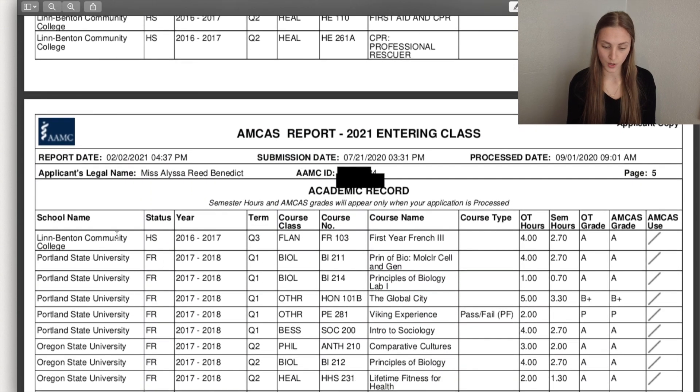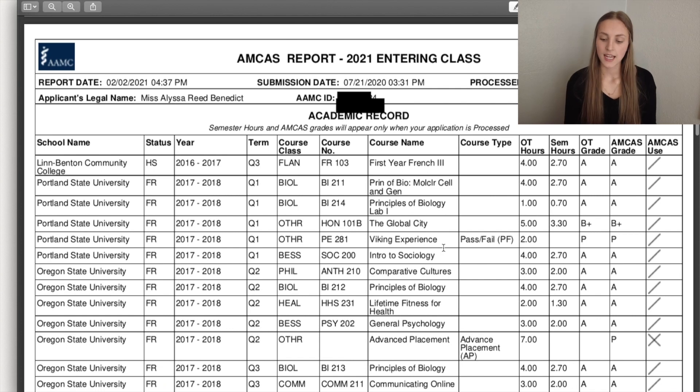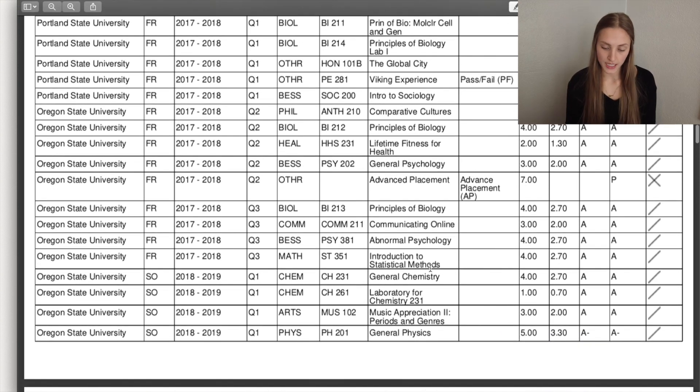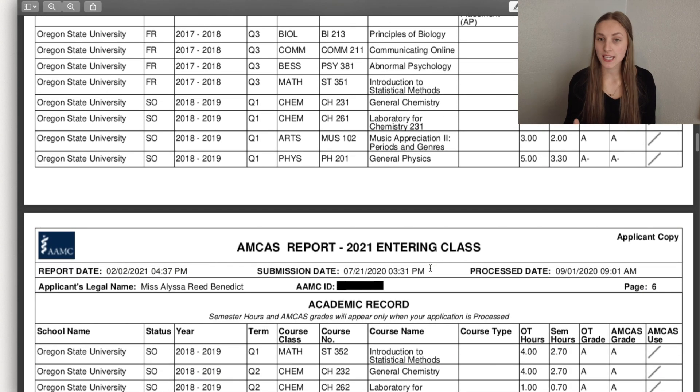I did one term at Portland State and ended up getting a B-plus there — still a little bitter about that one. Then I transferred to Oregon State. As I mentioned in my medical school application video, you have to enter all of these by hand, which is not fun.